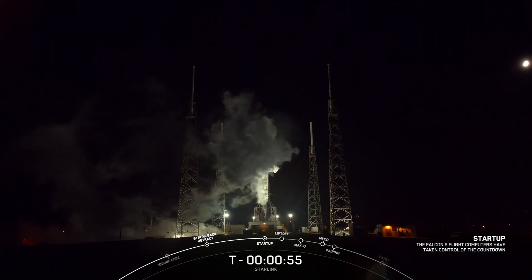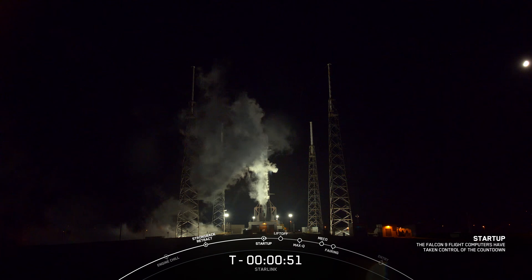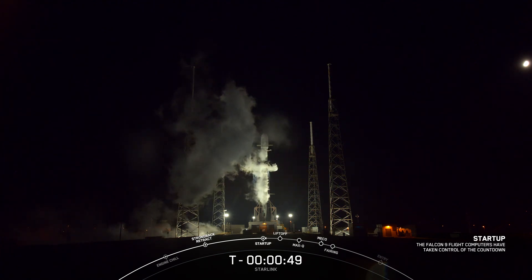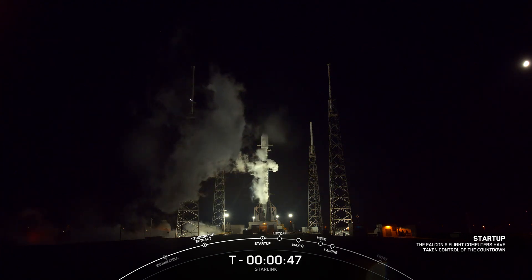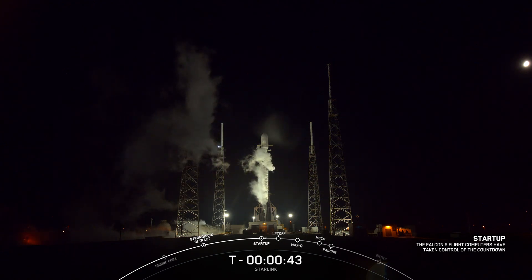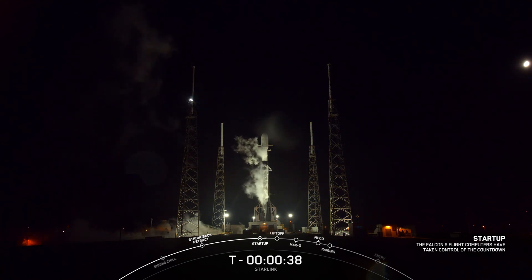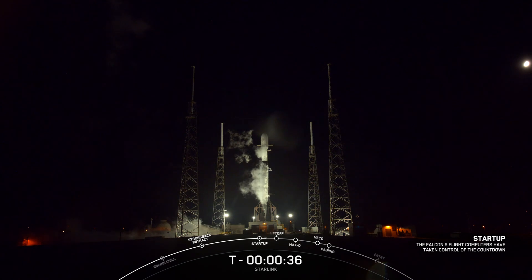We just heard that callout that F9 is now in startup. In a couple seconds, we should hear from our launch director on the final go for launch. Go for launch. The launch director has given the final go to proceed for launch. Let's sit back and watch as Falcon 9 takes our 22 Starlink satellites into space.